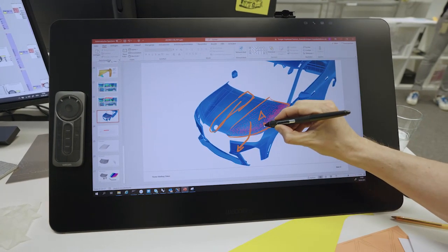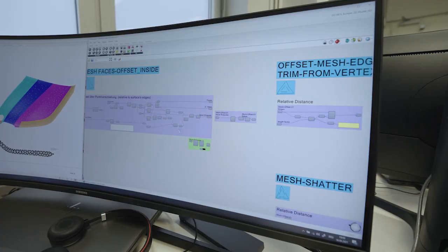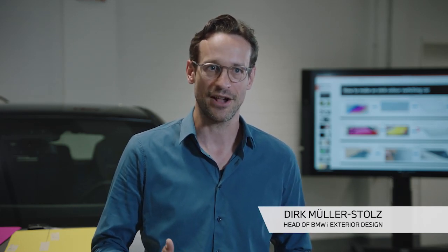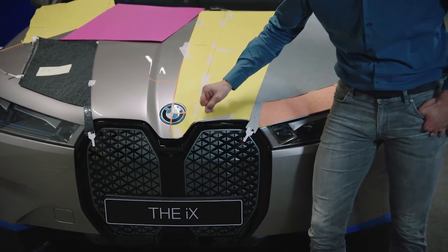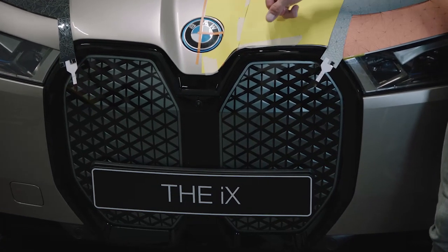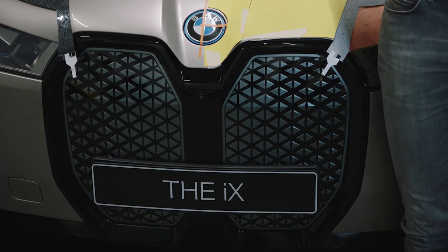Generative design is a mighty tool that we use in modelling. Different to normal computer-aided styling programs, you are not creating a shape itself, but you are creating a kind of algorithm that creates a shape. One great example is the kidney of the E-ink. If you take a closer look, you will find each triangle differs to the next one — in size, in the distance to each other, and also in the 3D along the pattern. And this is designed with an algorithm in the background.